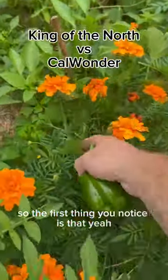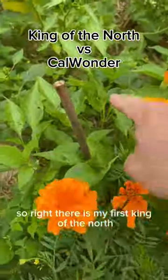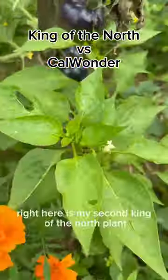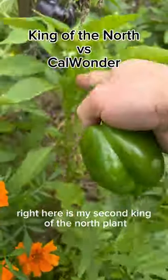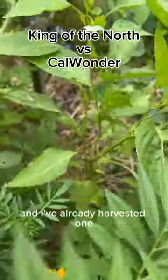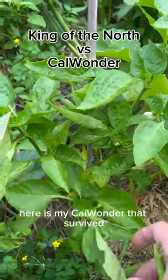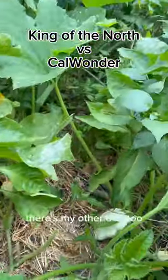The first thing you'll notice is that everything's crammed. Right there is my first King of the North, and right here is my second King of the North plant. I've already harvested one from the King of the North. Here is my Calwunder that survived — and there's my other one too.